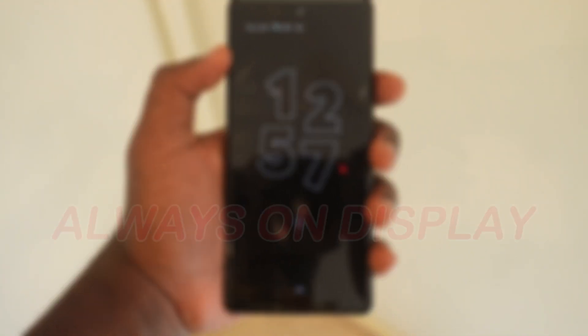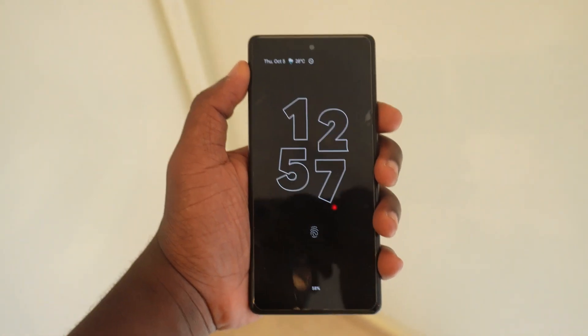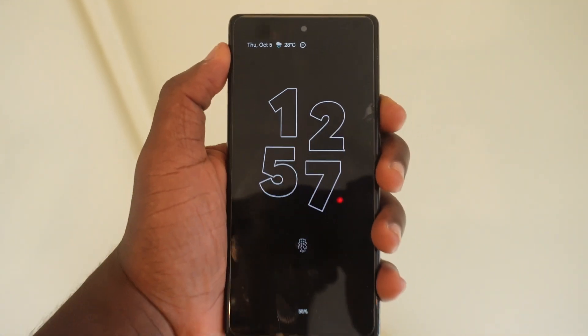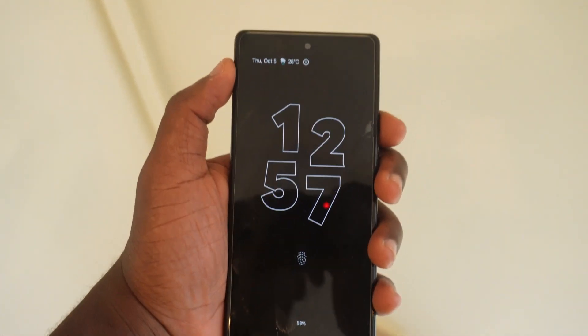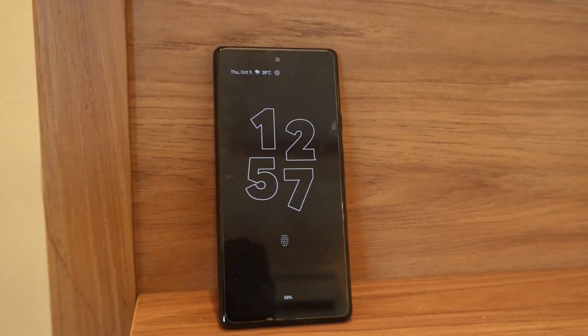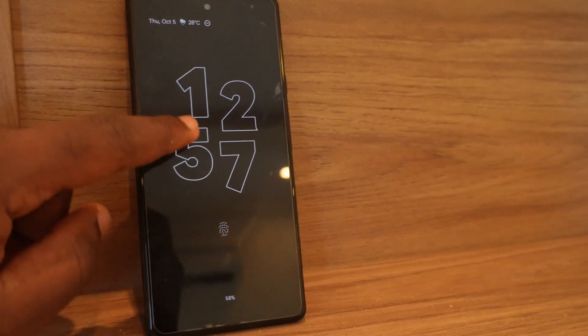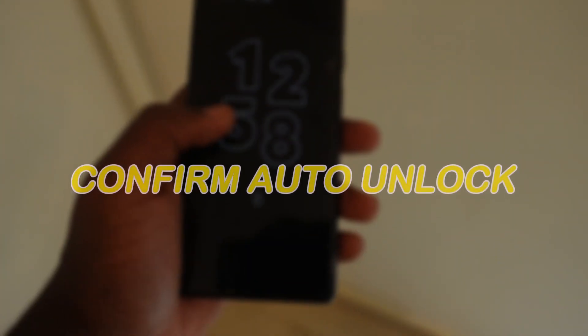The first feature I'm going to share is the always-on display. When your phone is idle and you have always-on display activated, you'll see that the digits on the lock screen differ from what you have when the screen is locked — it gives it a different view. That leads us to how you can unlock your screen.